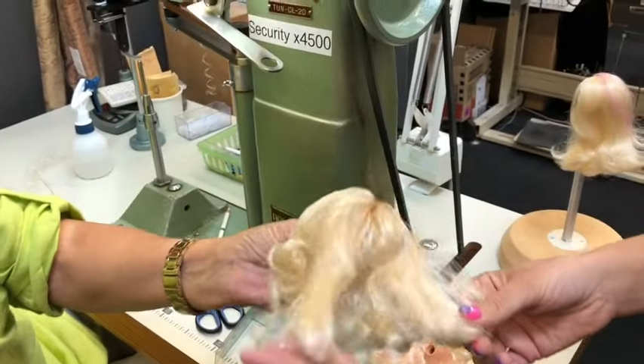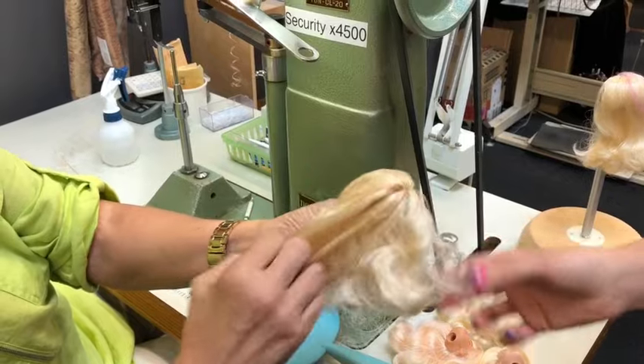It's very soft. Barbie is obviously known for her iconic hair, and this is where it all happens — it starts here. Carmen, well done.